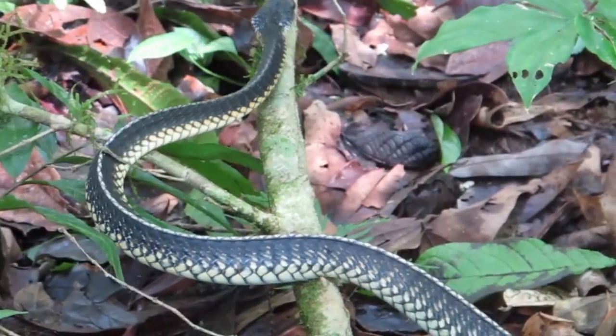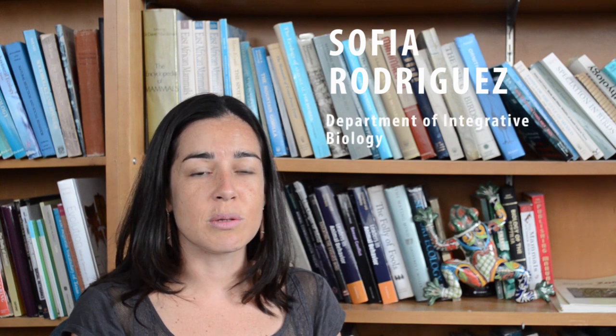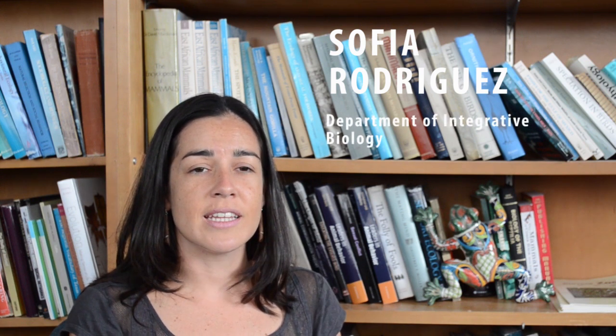In May this year, we went to the Darién Gap because we wanted to research some populations of two glass frogs that have been in contact with the chytrid, which is a fungus that has been affecting other species of amphibians all over the world. And it has been causing extinctions and population declines.